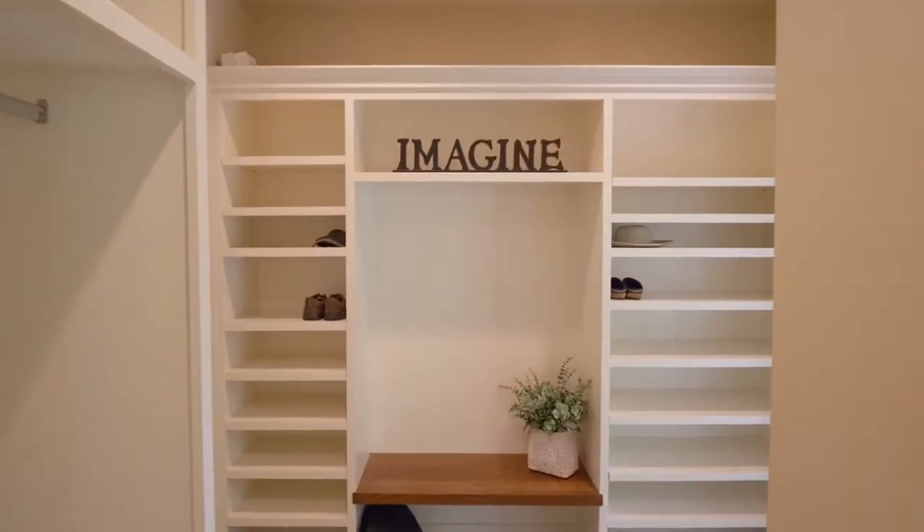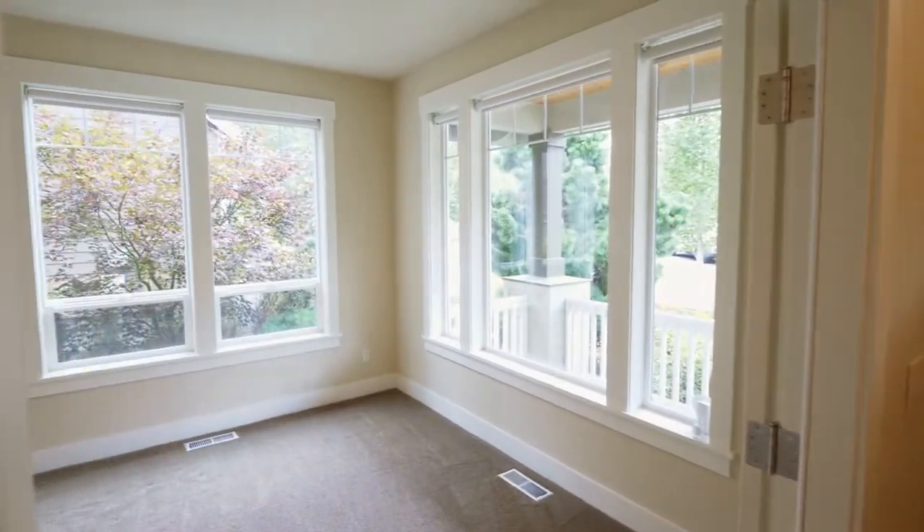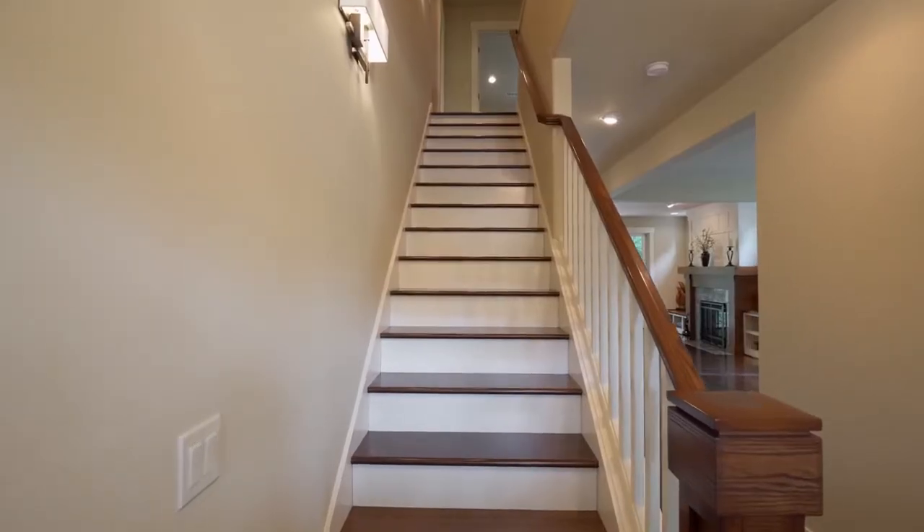You'll find a convenient mudroom and half bath. French doors open to the main level office with soundboard installation for maximum sound isolation from the rest of the home.